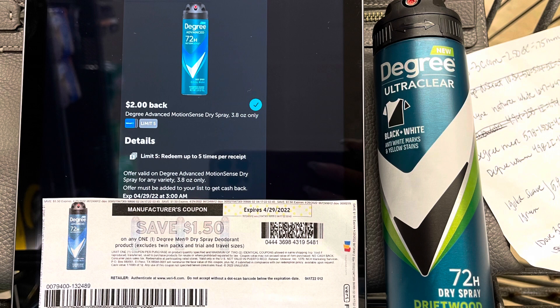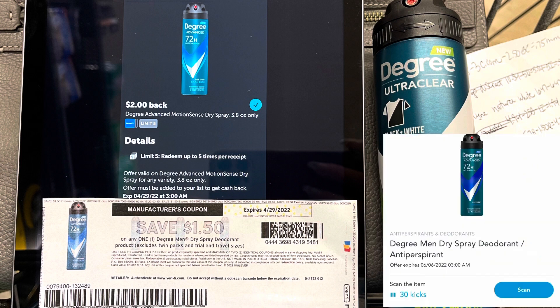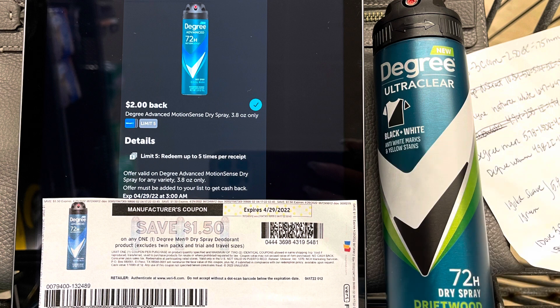There are a lot of people in this aisle so I wasn't able to record, but I'm going to grab one of these Degree Men dry sprays for $5.78. I'll use this $1.50 coupon from Coupons.com, paying $4.28. I'll submit to Ibotta for $2 back, then between the scan kicks and buy kicks I'll get back $1.32 from Shopkick. I also did a survey on Brand Club for $2 back, making this a $1.04 moneymaker.